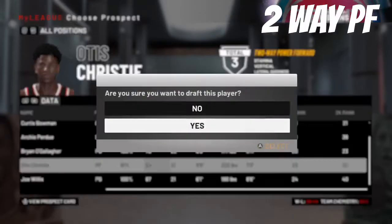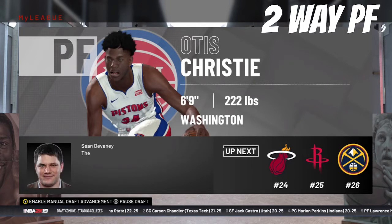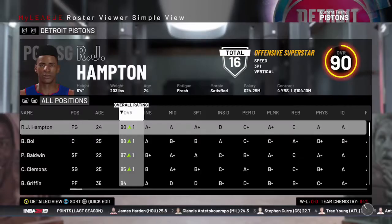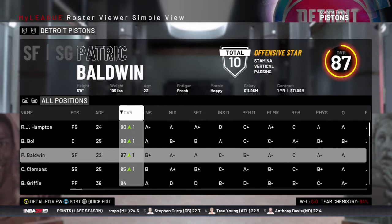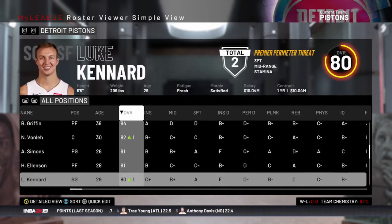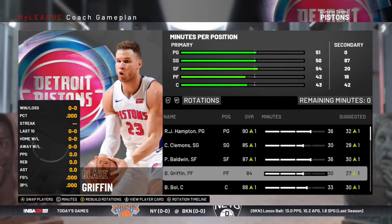With the Blazers' pick, we select Otis Christie out of Washington, a 6'9", 222-pound power forward to potentially replace Blake Griffin, who is definitely regressing — I believe he's 36. Looking at the updated roster, RJ Hampton is now a 90 overall, Bulbul is an 88, and Patrick Baldwin is an 87. By the end of this season, we could have three 90 overalls in Bulbul, Patrick Baldwin, and RJ — that would be nice.